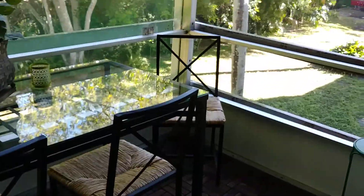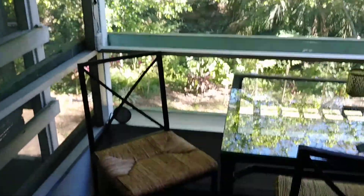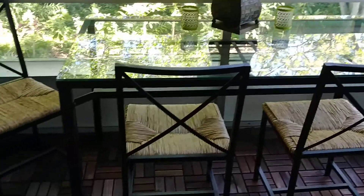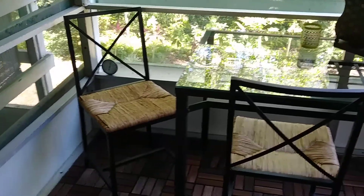IKEA must be our favorite store! The floor turned out pretty good — quite an improvement — and it went down quick.